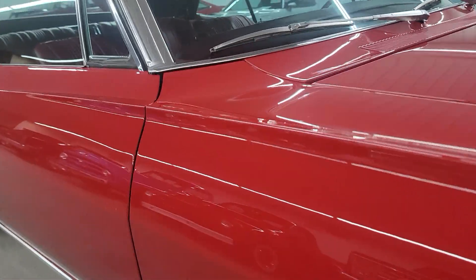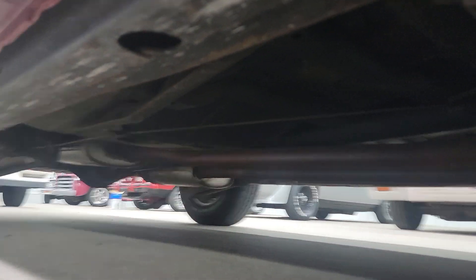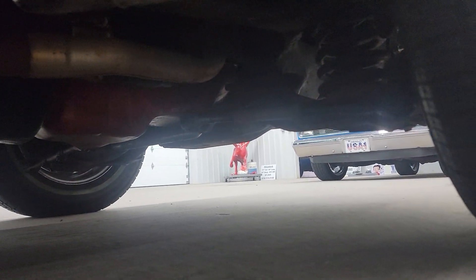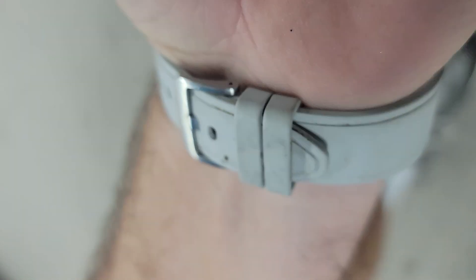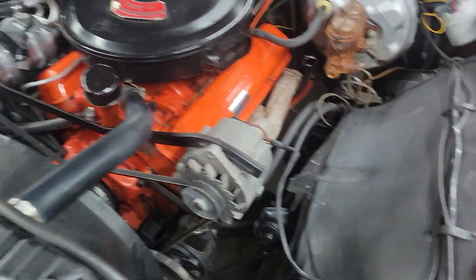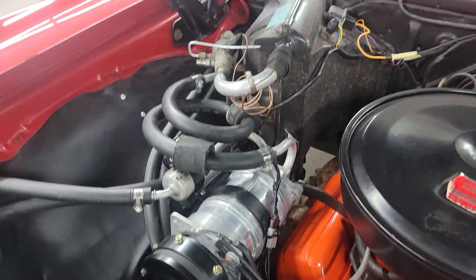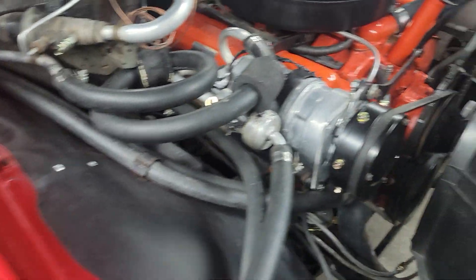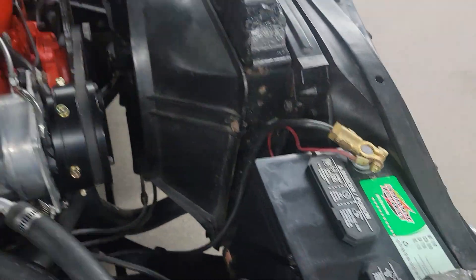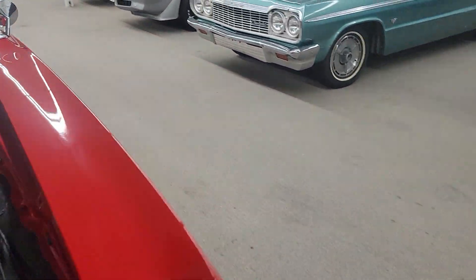Let's see if we can show you underneath of it at all — not sure how well you'll be able to see. Gives you a little idea. Not a show car, but good and solid under there. 327 engine. Does have power steering and power brakes. There's the aftermarket air conditioning added on — this might have been a factory air car with just a new compressor on it. Not 100% sure about that, but it does blow cold and works good. Let's fire it up and let you hear it run.